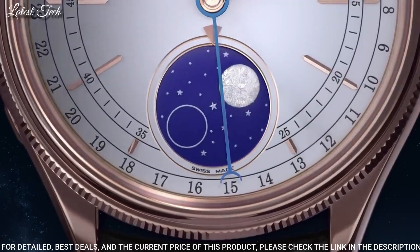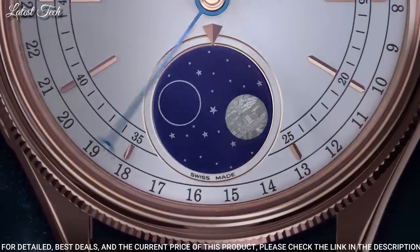Functions: date, hour, minute, second, moonphase. Swiss made.